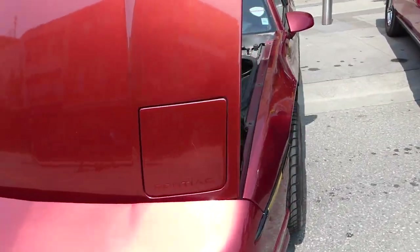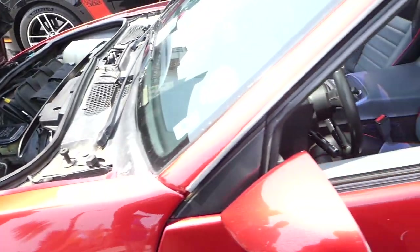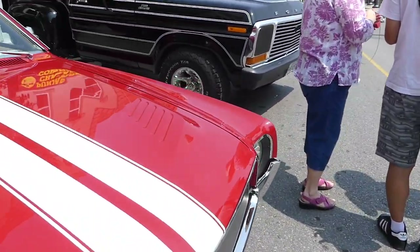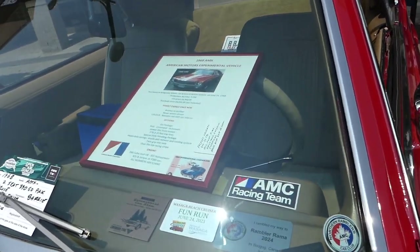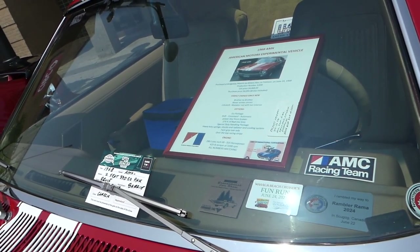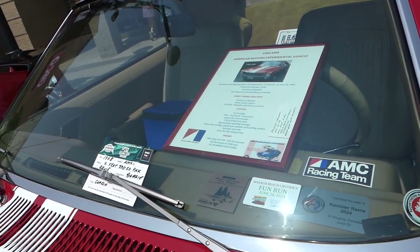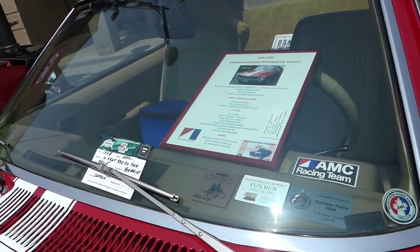That's a Pontiac — again a sports model, relatively new, probably 1970s. The seating looks nice. Now this one says 'experimental vehicle': purchased at Bridgeway Motors, Wilson, 24 June 1968. Production list price $4,868. Family owned since new, brother to brother, never winter driven. Color options, go package, shift. Special duty handling shocks. Engine 319 cubic inches V8, 315 horsepower. Torque and all that — quite good, nice.